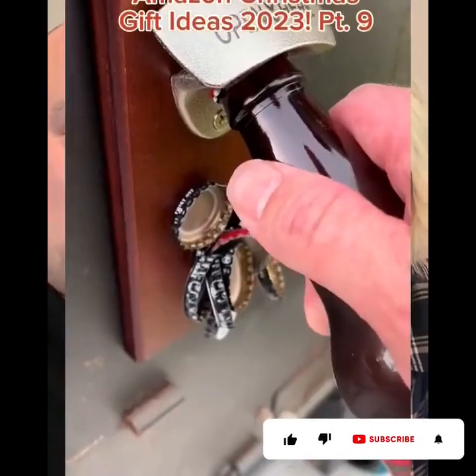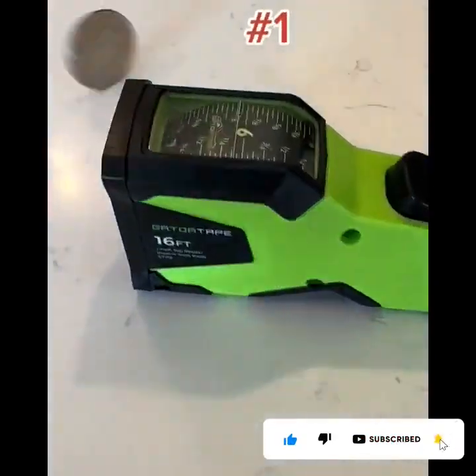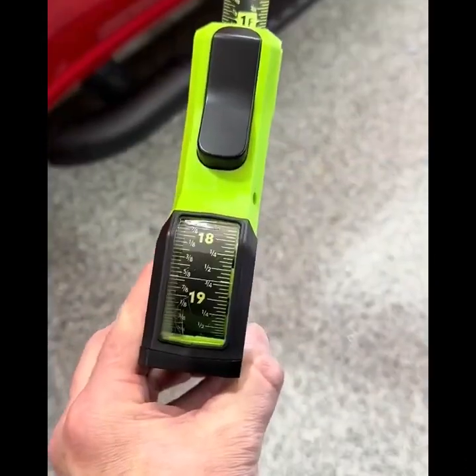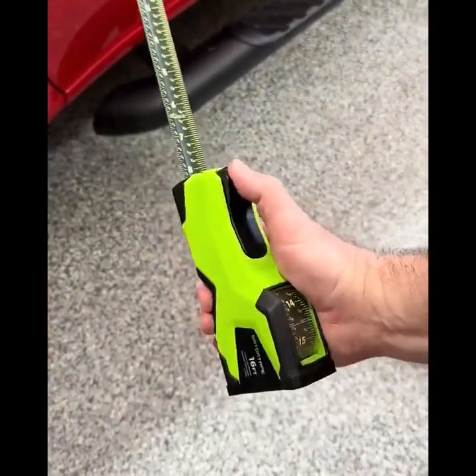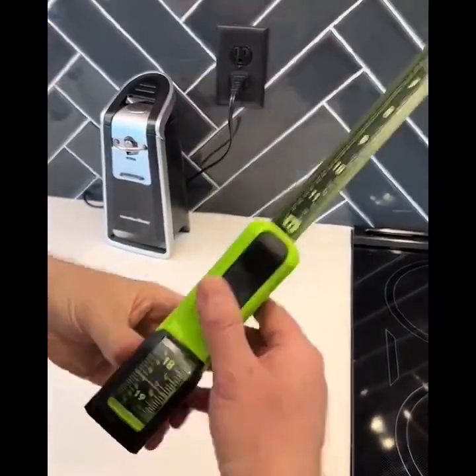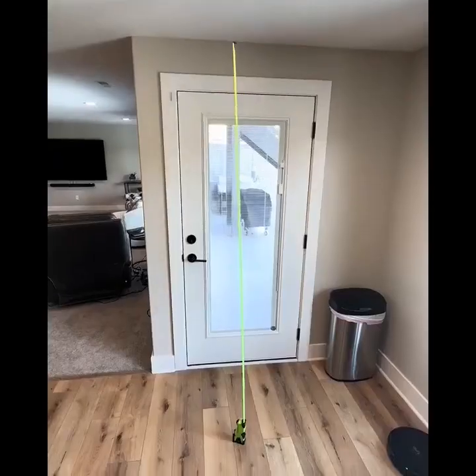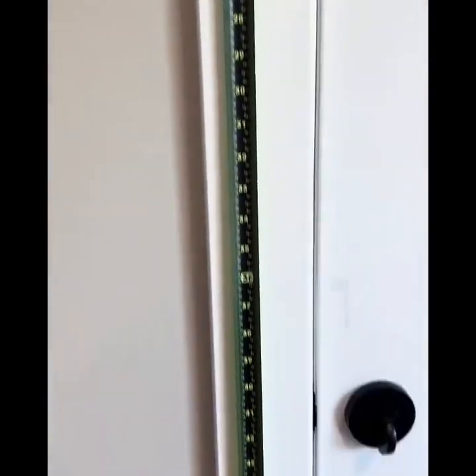Amazon Christmas gift ideas 2023 — we check them out so you don't have to. This unique tape measure makes getting accurate internal measurements simple. Instead of reading the radius of a bent tape, you can set the back of the case against one end, extend the tape to the other end, and easily read the dimensions through the window. It's very rigid for vertical measurements as well.